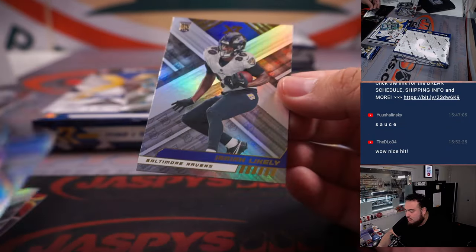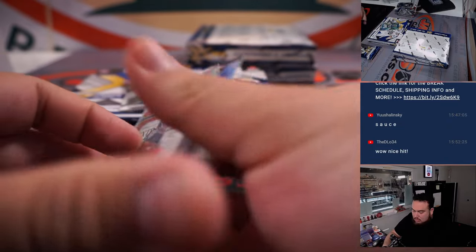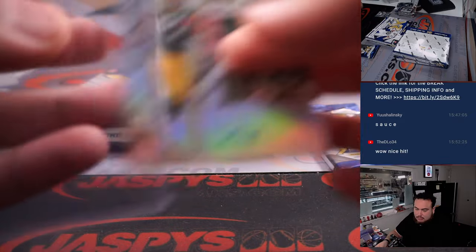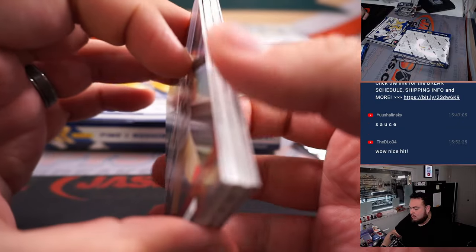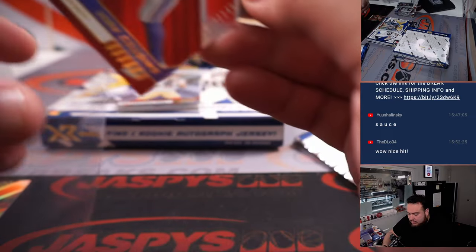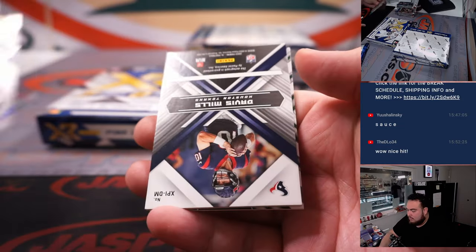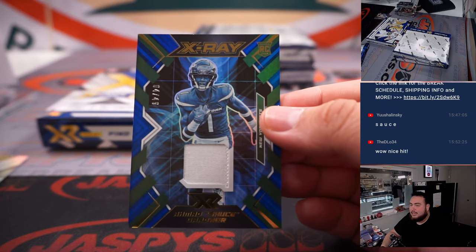We got Taequon Thornton, 75. Nico Collins to 199. And Romeo Dubs Triple Relic to 199. Kirk Cousins to 299. And how about a little Sauce X-Ray Relic to 49.